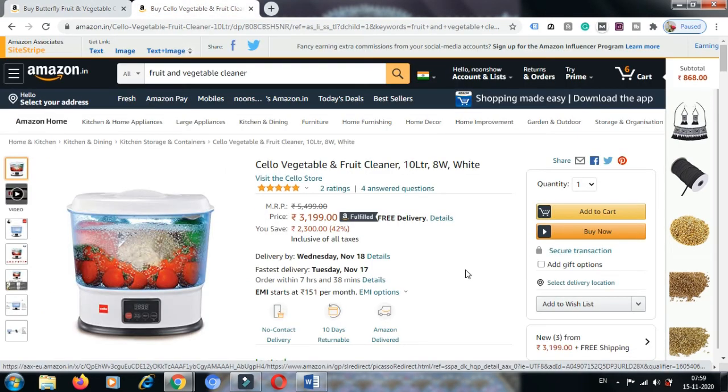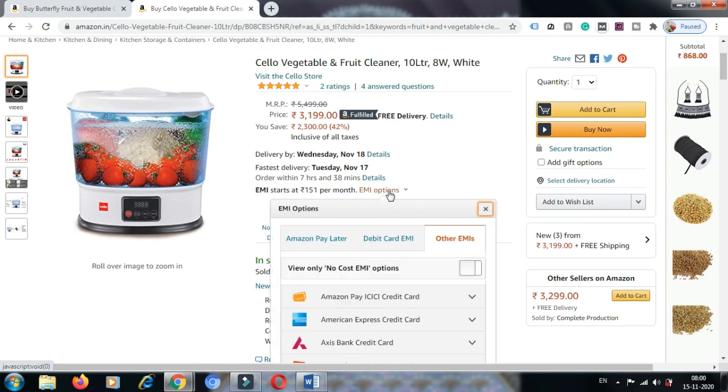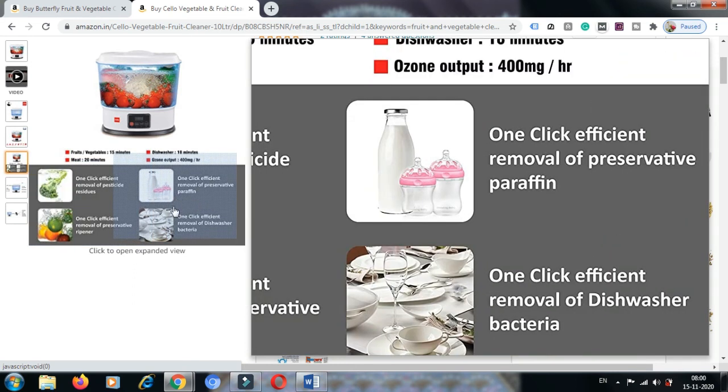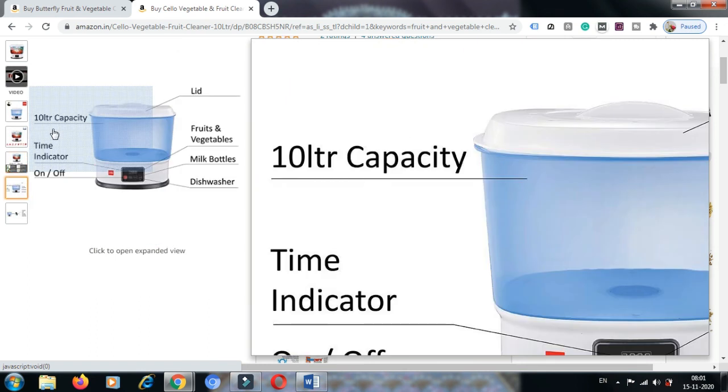This is another machine — the Slow Vegetable and Fruit Cleaner, 10 liter. The MRP is ₹5499 and the discounted price is ₹3199, and it's also a free delivery item. You will get it by November 18 if you order today. You can add to cart or buy now, and EMI options are also available at ₹151 per month. For fruits and vegetables, the cycle takes 15 minutes; for meat, 20 minutes. One-click efficient removal of pesticide residues, preservative ripeners, paraffin, and dishwasher bacteria — all these features are included.